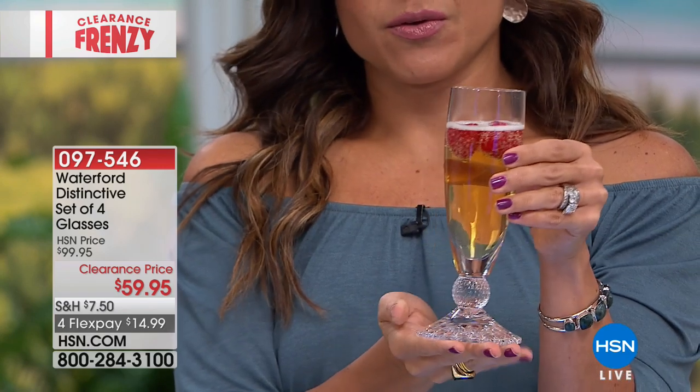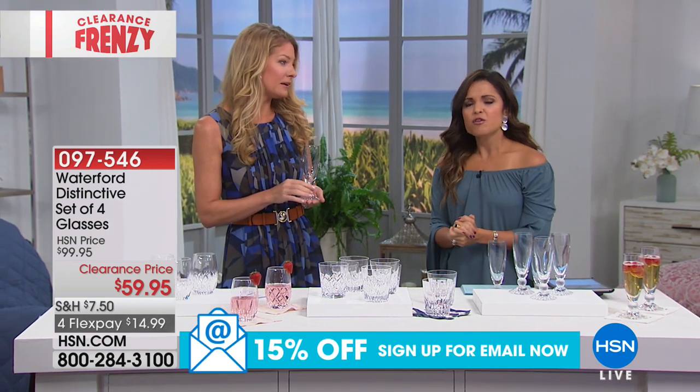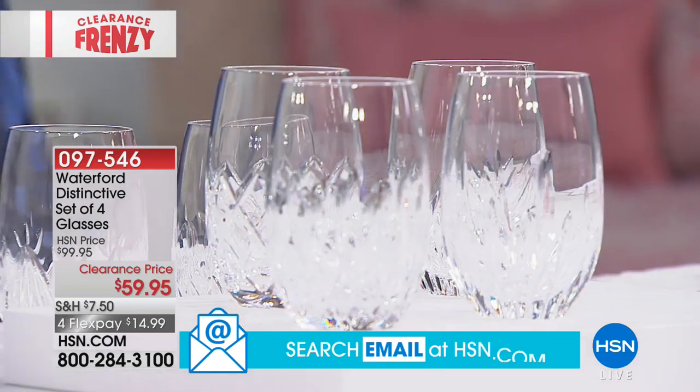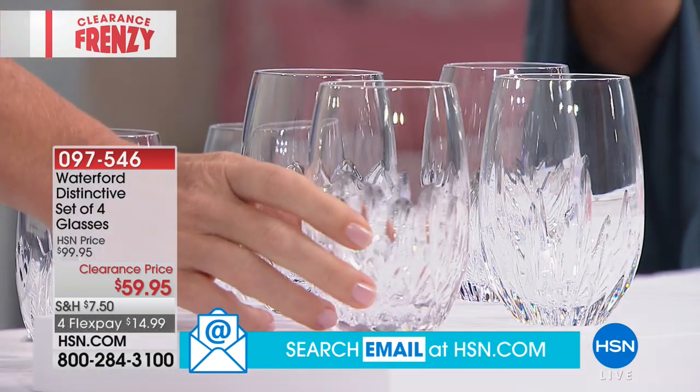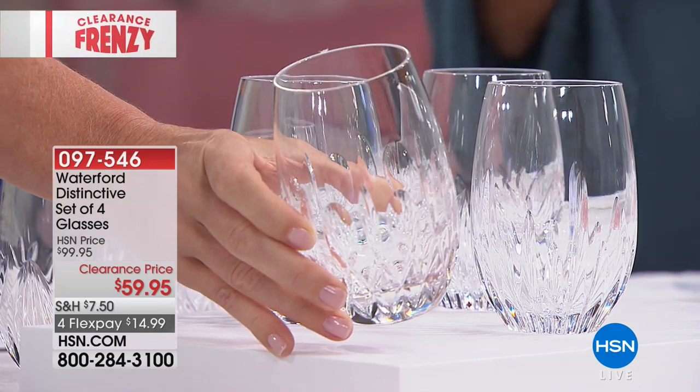We showcased this around the holidays and HSN was so pleased they brought it back. This is a really special opportunity to get it at this price point — it's almost four for one of a regular retail price. We took $40 off our standard price point: $14.99 to get this home as a set of four. You're choosing the stemless wine glasses — each a different design, so they mix and match. It's not such a matchy-matchy, stuffy feel — this is fun.